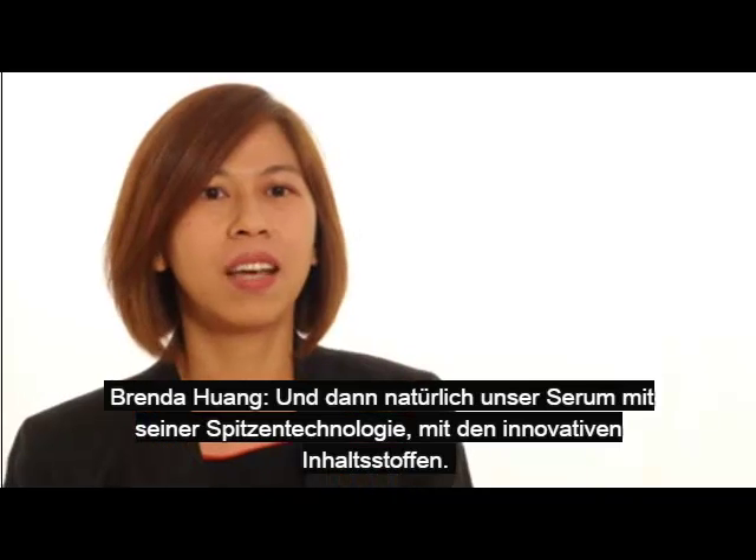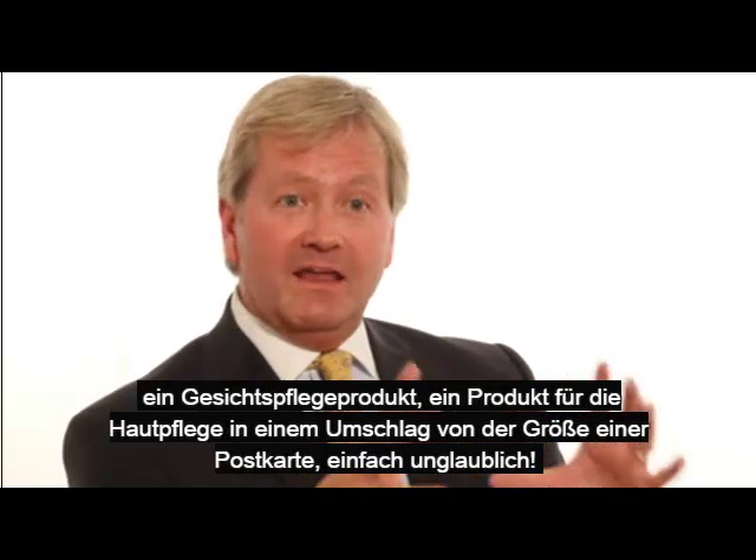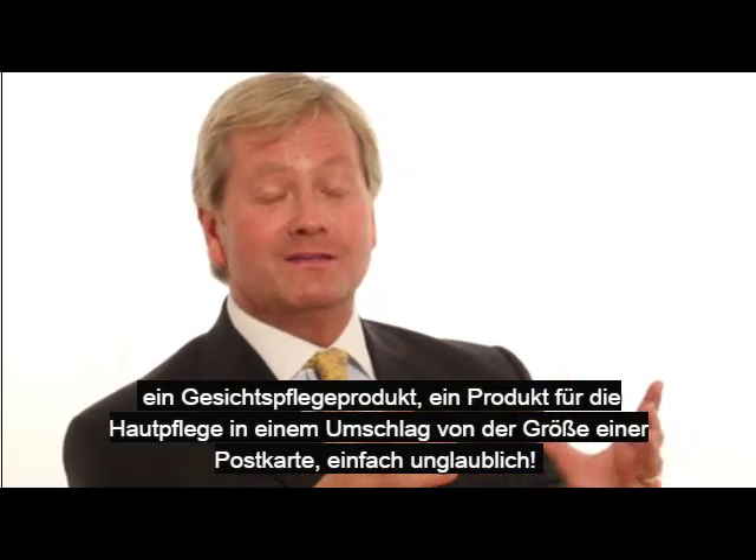And of course, this is our serum. It uses cutting-edge technology — this product is so unique. I've never seen anything like it. In fact, it delivers skin care products — facial and skin care products — in an envelope the size of a small product packet. I mean, that's unbelievable.